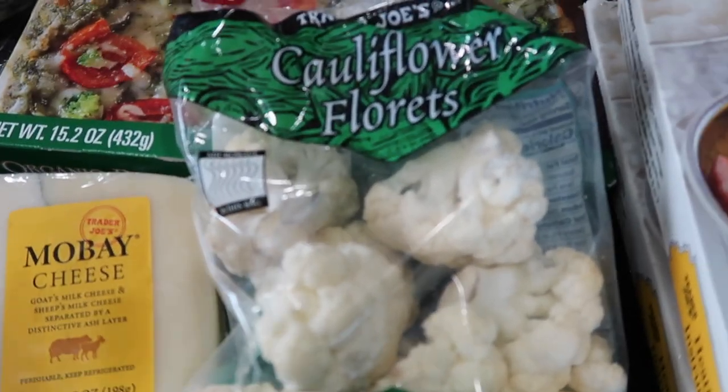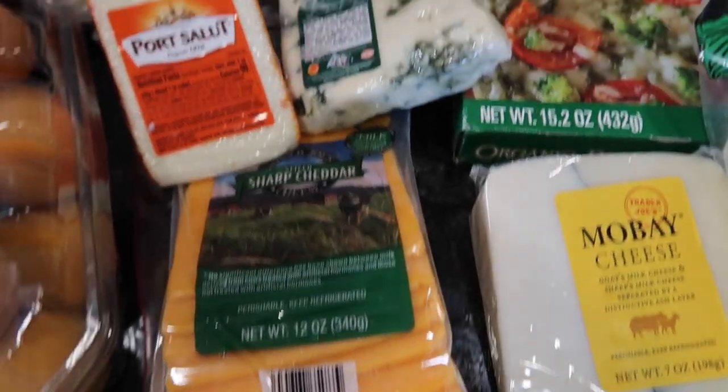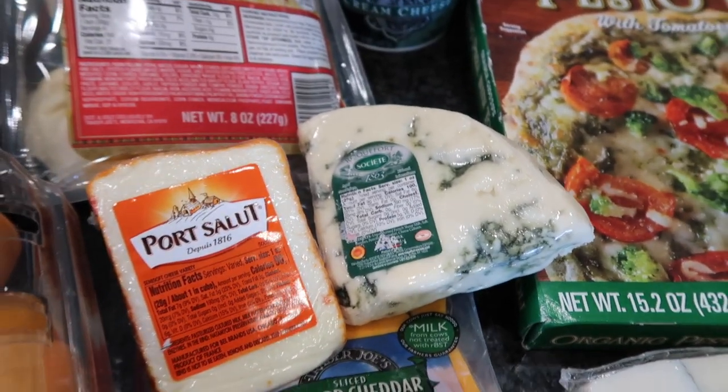I got a random bag of cauliflower because I was craving it. I love eating cauliflower raw and so do my boys, so I'm going to give it to them as a snack and probably have some myself too.